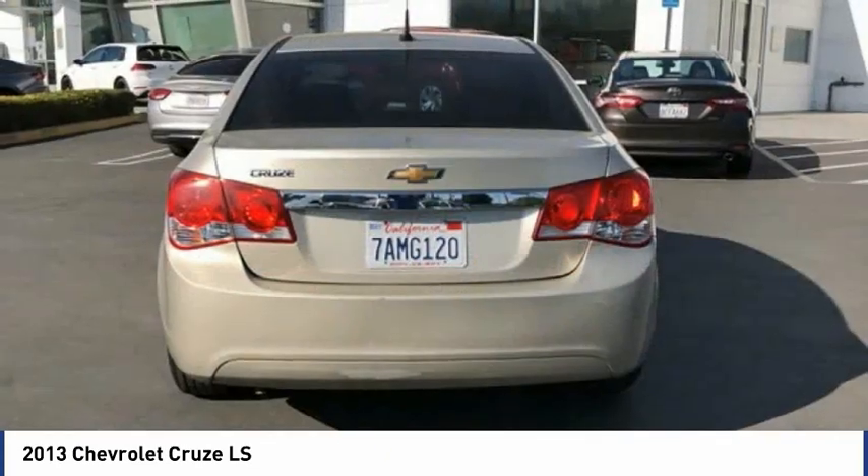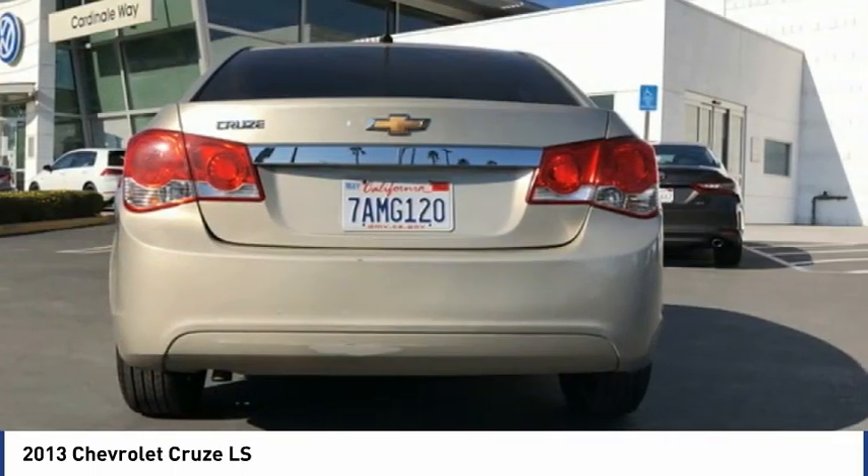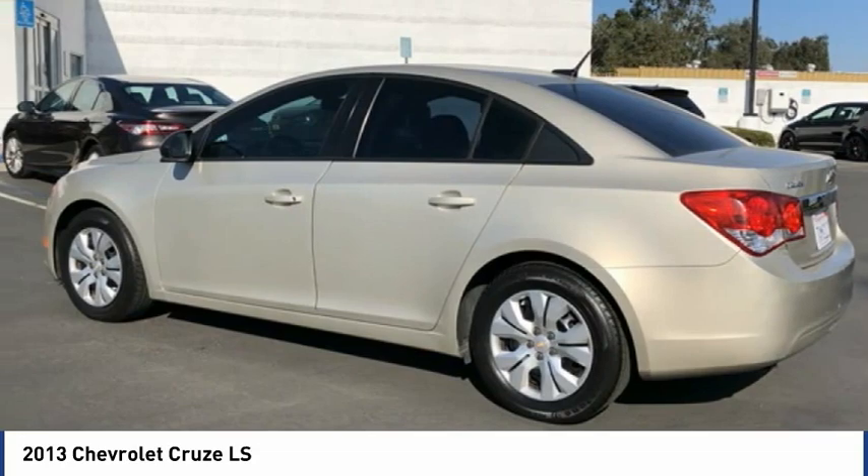Sirius satellite radio, security system, low tire pressure warning, trip computer. A vehicle like this doesn't come along every day.